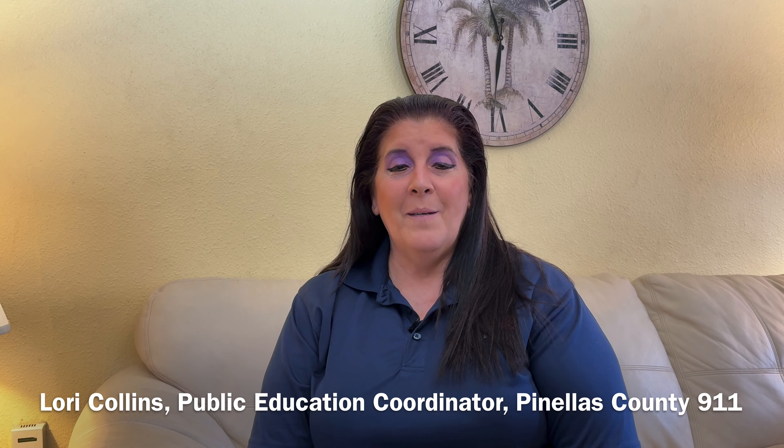Hi, it's me, Linda Burhan, the gal who cares for the caregivers with love, laughter, and lessons learned. Today we have my friend Lori Collins from Pinellas 911 with great tips for you. My name is Lori Collins, Public Education Coordinator for Pinellas County 911.